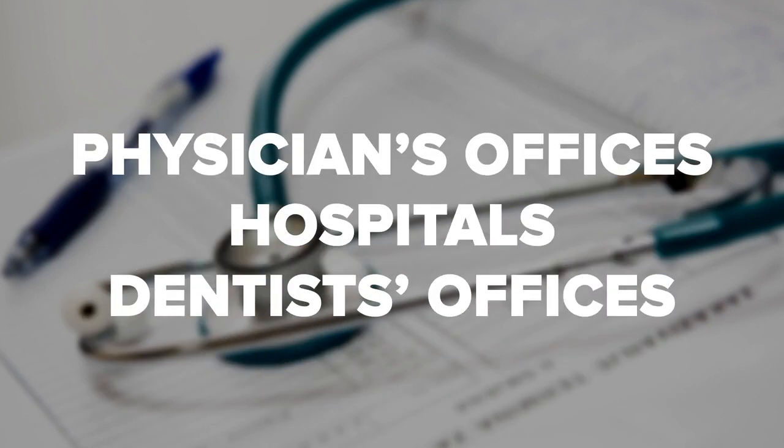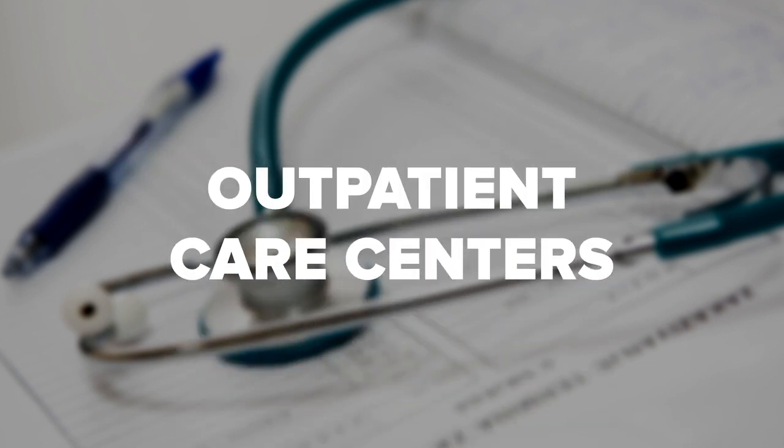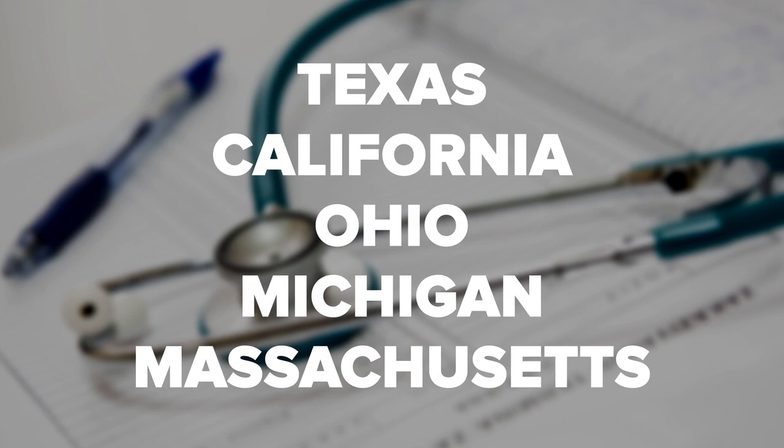If you're wondering what type of jobs you can apply for once you get your certificate, diploma, or degree, most medical facilities that diagnose and treat patients have a need for medical billers and coders. According to the BLS, workplaces with high levels of employment in this field include physicians' offices, hospitals, dentists' offices, offices of other healthcare practitioners, and outpatient care centers. The BLS also tracks employment by state and reports that the states with the highest level of employment in this field include Texas, California, Ohio, Michigan, and Massachusetts.